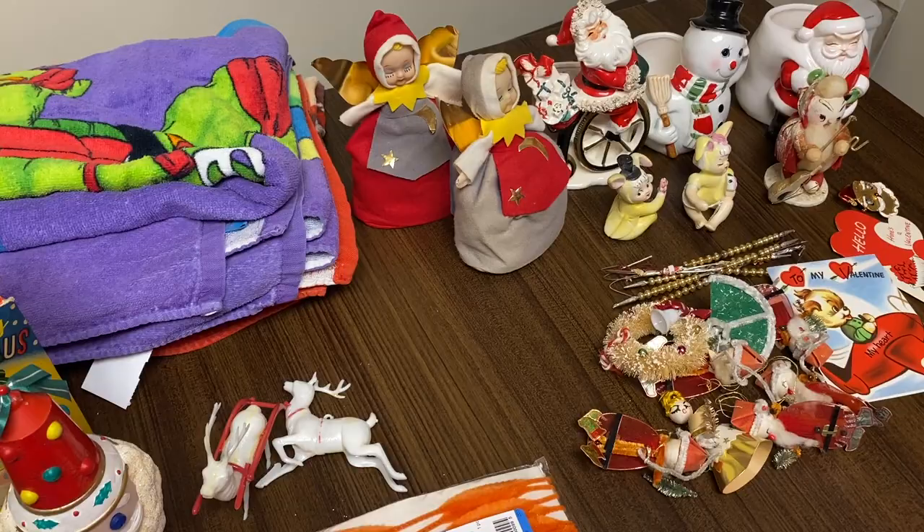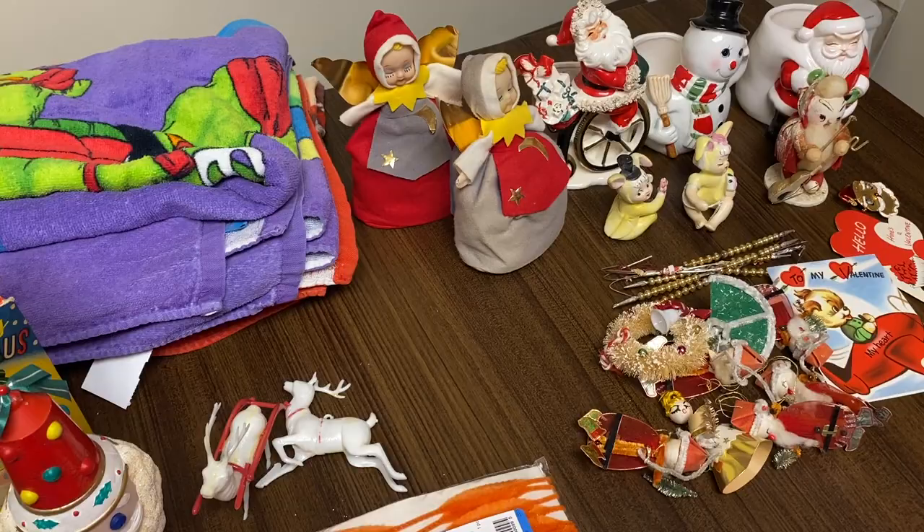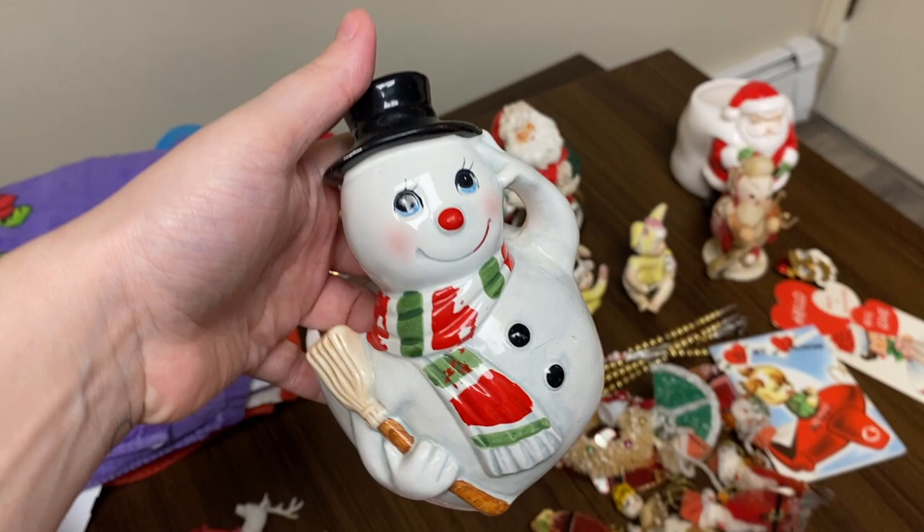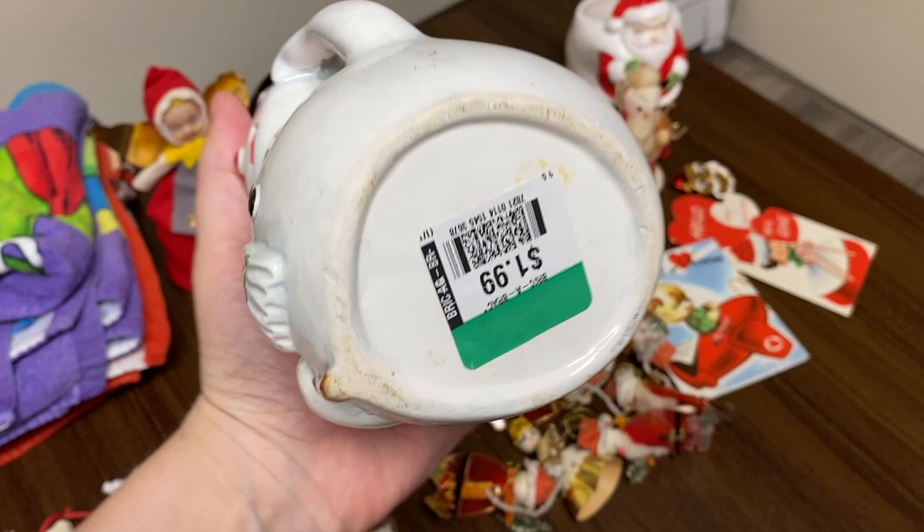At the thrift stores, the only thing I found as far as Christmas was this planter — a little snowman guy, he's cute. I wasn't sure if he was vintage or not. I pulled back the sticker and it looks like there was an old sticker on it, but hard to tell if he's a Japan piece. Maybe eighties though. So I'm probably going to sell this guy.